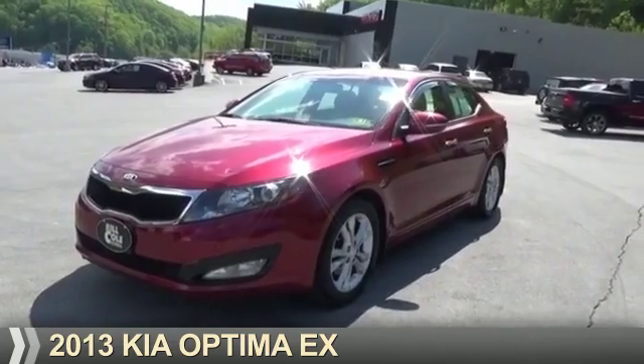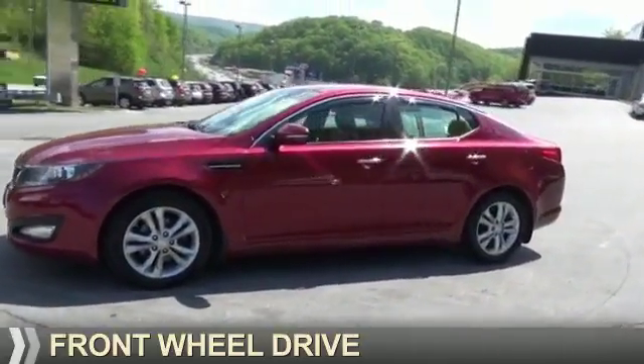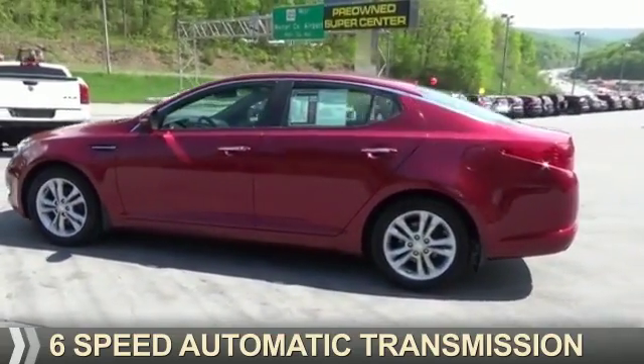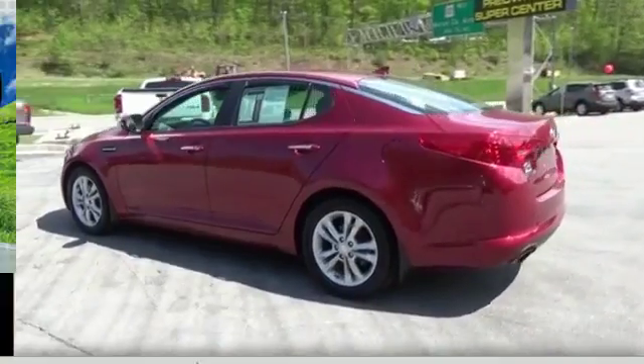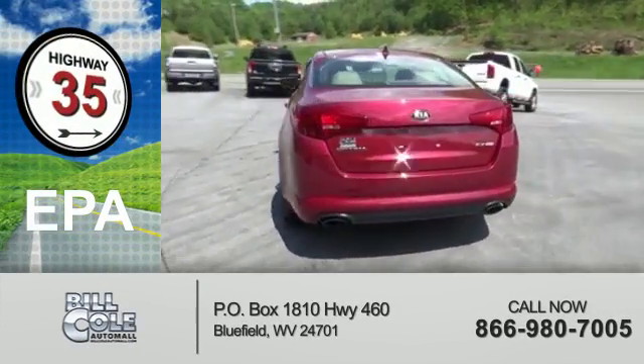Presenting the 2013 Kia Optima. It's powered by front-wheel drive, a 2.4-liter four-cylinder engine, and a six-speed automatic transmission. Great fuel efficiency saves you money by requiring fewer trips to the gas station.